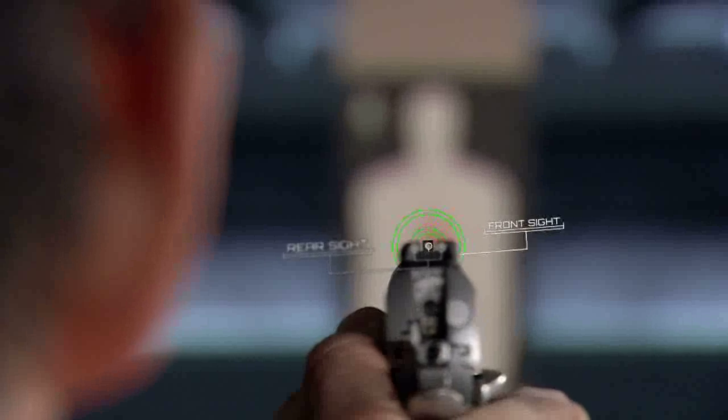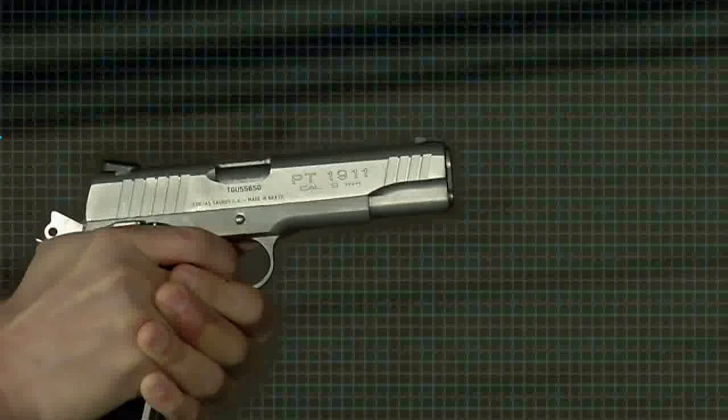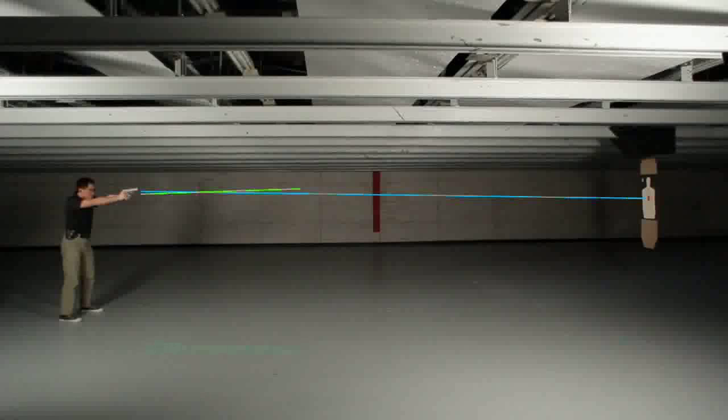Gun manufacturers have taken this into account when designing the height and adjustments of sights. So from a geometric standpoint, the sight plane and bore axis plane are not parallel, but actually converge to a point, better known as point of impact. For Firearms Science, I'm Jessie Depp. See you next time.